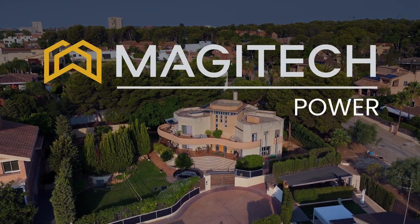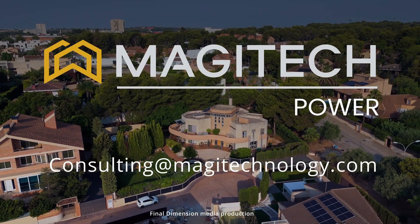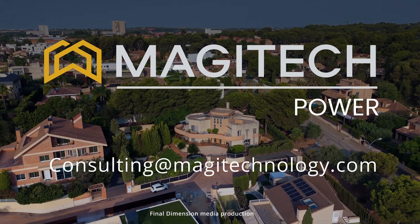Megatech Power — this is how we combine energy generation with unique style and functionality. Don't hesitate to contact us if you have any questions. Thank you.